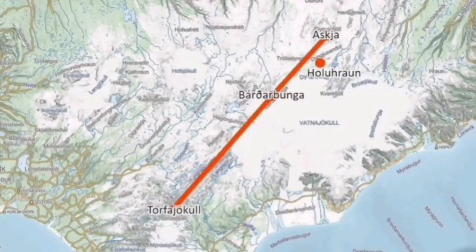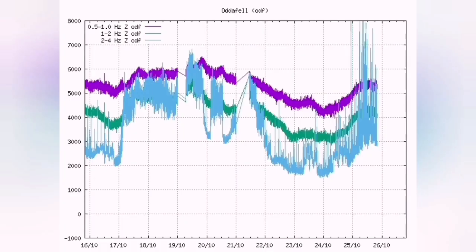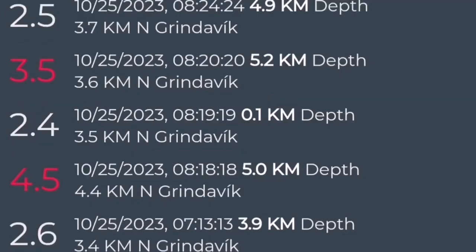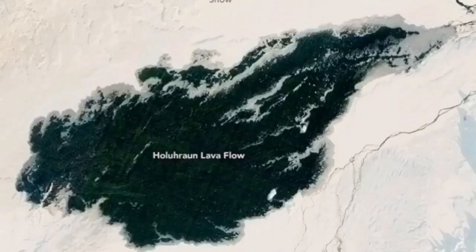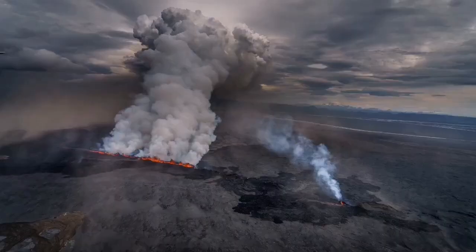Sometimes when it erupts, we have missed it. We had seismic activity, like today and yesterday — that was back in 2014 and 2015. In 2014, we had all the signs pointing to an imminent eruption. It didn't happen, or we didn't see it. Then spacecraft from above the Earth saw the eruption, and a huge amount of sulfur dioxide was released into the atmosphere. People suffered a lot from that in Iceland, and eventually we saw the lava at the surface.